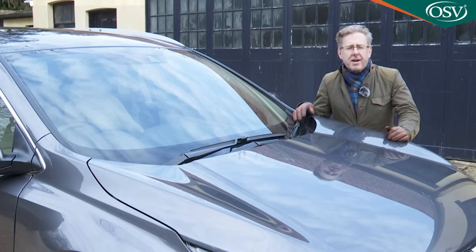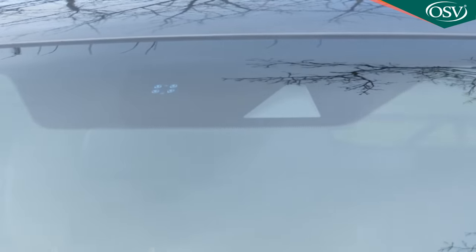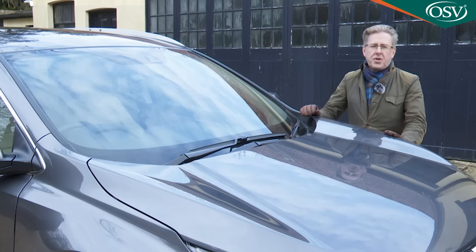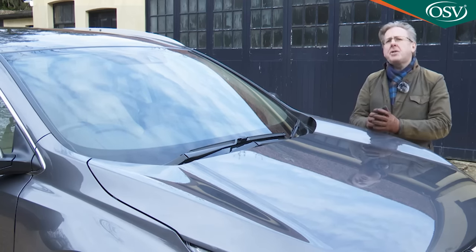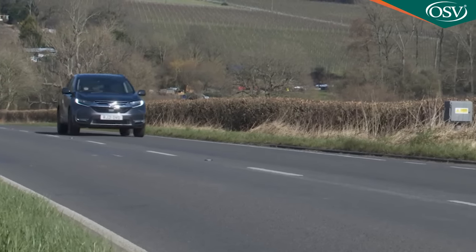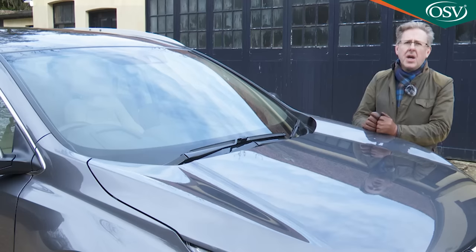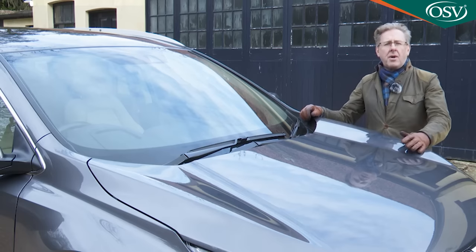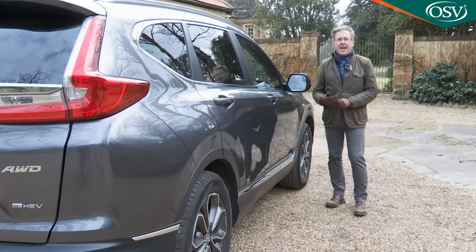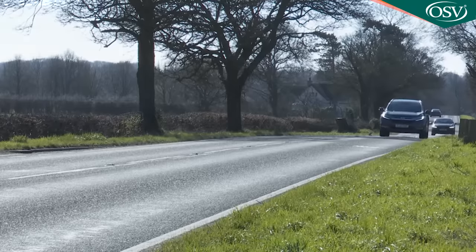Safety is a real CR-V strong point, thanks to the standard inclusion on every model of the Honda Sensing package of eight camera-driven features, making this arguably one of the safest cars in its sector. These include: a collision mitigation braking system that scans ahead and automatically applies brakes if you don't respond to a hazard warning; forward collision warning; lane departure warning; road departure mitigation; and a lane keeping assist system. There's also traffic sign recognition to display signs on the dash, an intelligent speed limiter which adjusts your speed to match the last speed sign you passed, and intelligent adaptive cruise control.